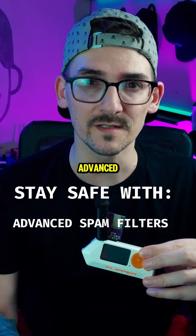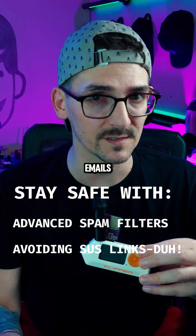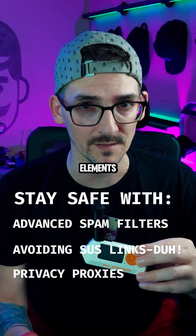So how can you stay safe? Use advanced spam filters to detect hidden text salting, avoid clicking links in unexpected emails even if they look normal, and use email privacy proxies to strip out tracking elements.